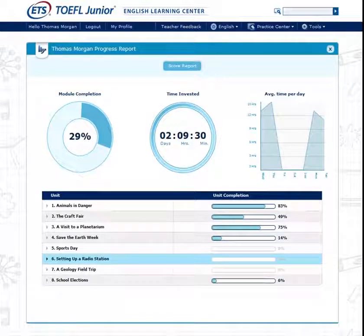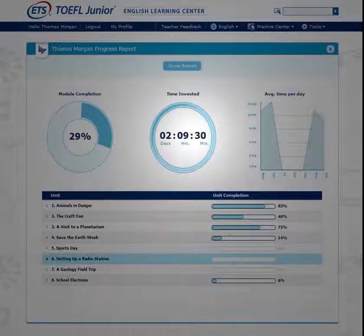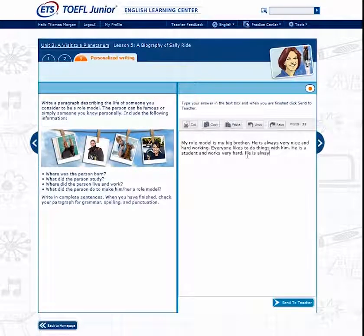Students can track their progress with access to their completion percentage and the time spent on each module. Students can also send their responses to writing and speaking questions directly to their teachers for review.